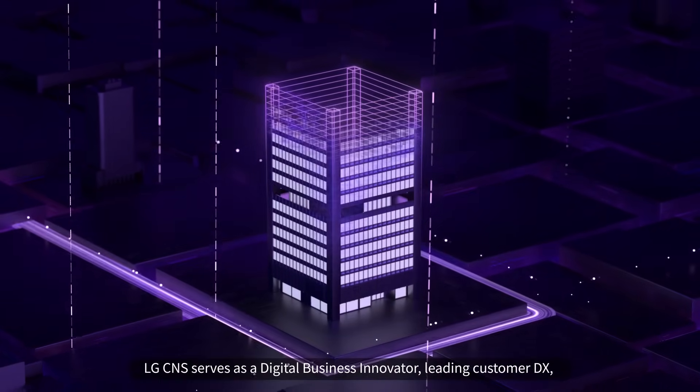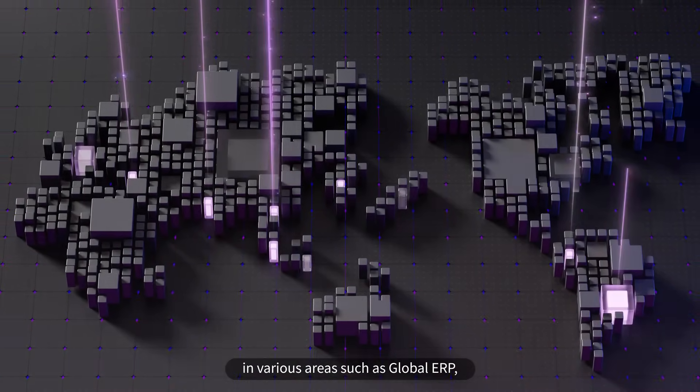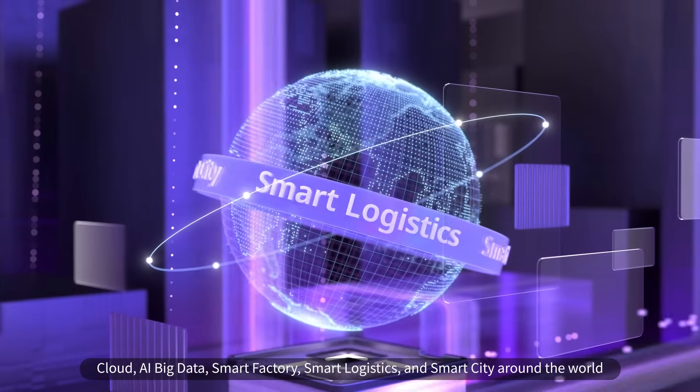LG CNS serves as a digital business innovator, leading customer DX in various areas such as Global ERP, Cloud, AI Big Data, Smart Factory, Smart Logistics, and Smart City around the world.